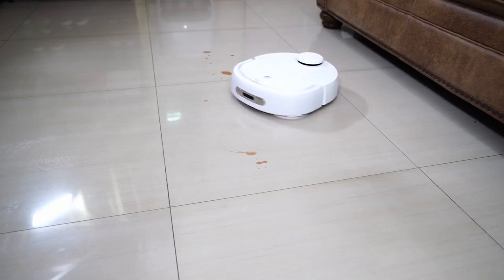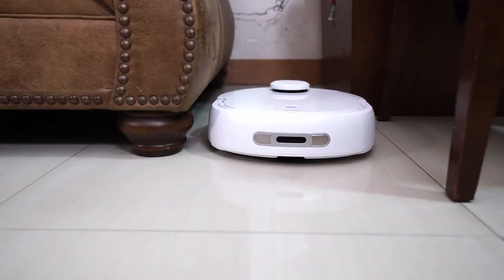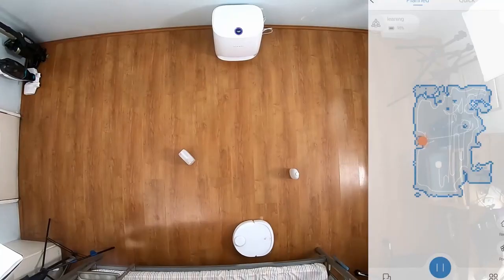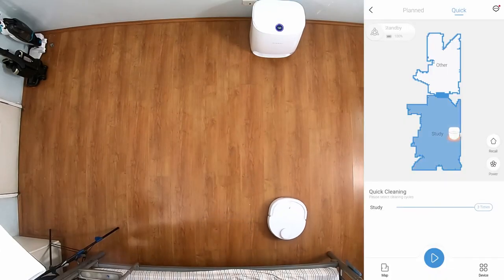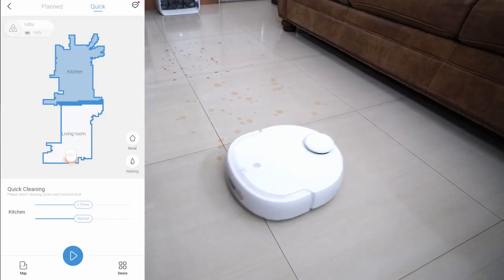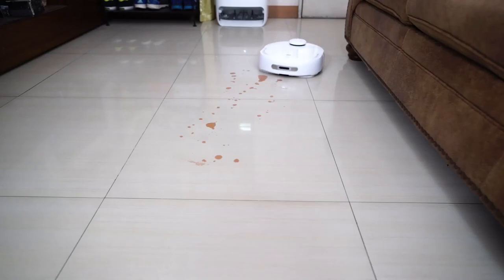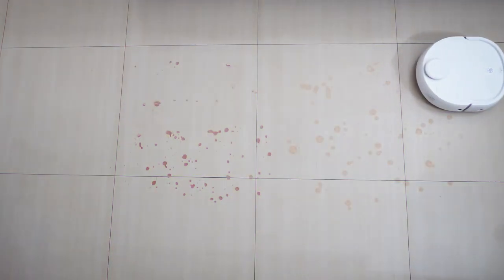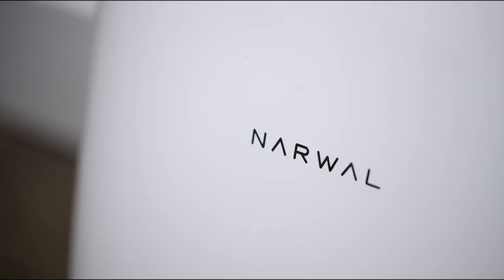At the same time, the company's first vacuum cleaner had too many drawbacks, which significantly limited its sales, especially after the appearance of competitors. The T10 cannot vacuum and clean floors at the same time, it has no turbo brush, the suction power is at the level of 2018 robots, and there is no carpet recognition function. So the manufacturer studied the reviews, analyzed the competitors' offerings, and released the new Naval Freer in October 2022.